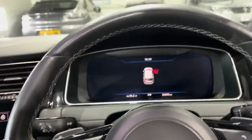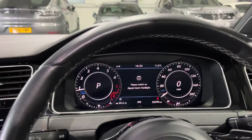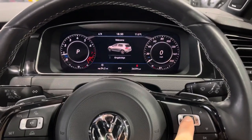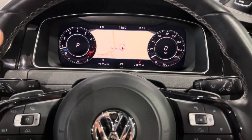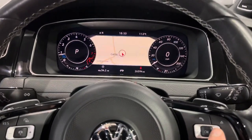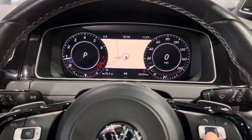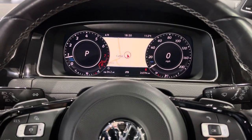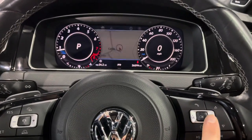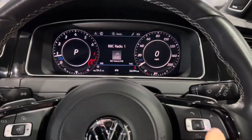If we start it up, you've got the full display there. If we click the OK button on the steering wheel, you can see that you can display the nav on the main digital dash. You can also press OK to make it smaller and see the speedo and rev counter in a larger format. You can flick through various other things — what you want to view and display in the dash.